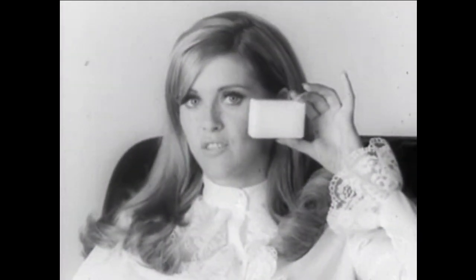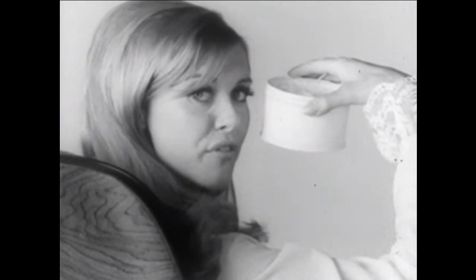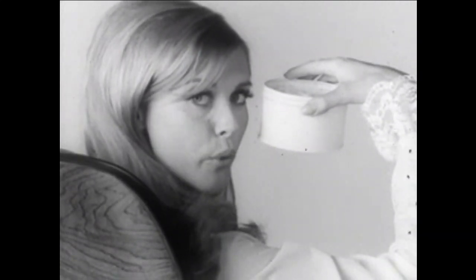This is soap. You can wash your face with it. It can make your face feel nice and fresh and clean and dry. This is cleansing cream. You can cleanse your face with it. It can make your face feel nice and soft and smooth and greasy. This is Bactine Medicated Skin Cream. It is a new thing — a washing cream. You wash your face with it. It makes your face feel nice and fresh and clean, and soft and smooth, and not dry and not greasy.